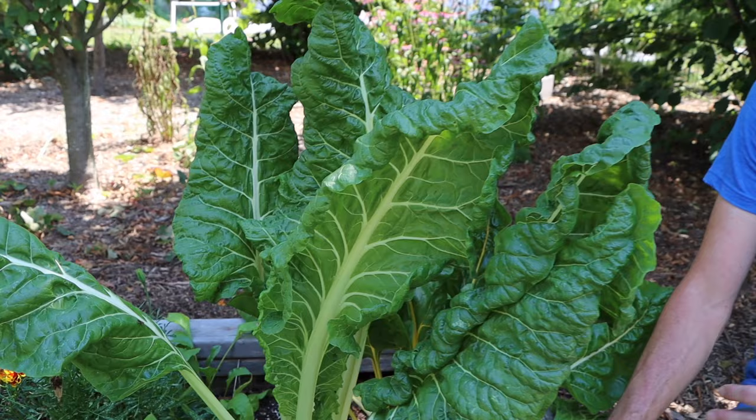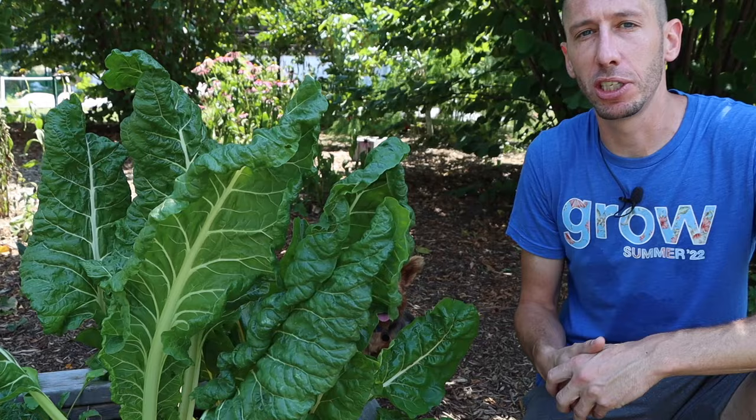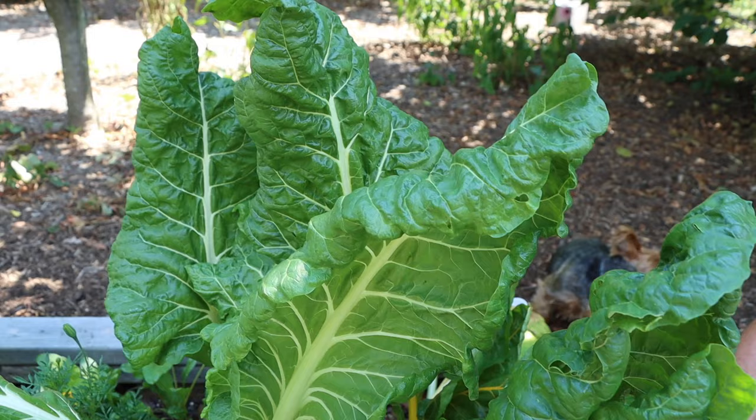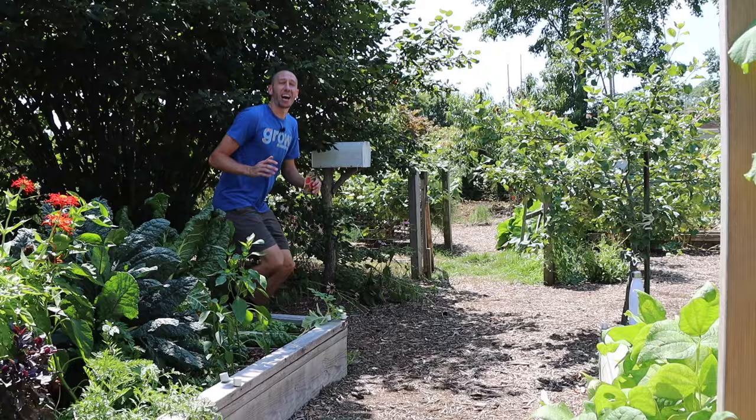The eighth crop you can still plant in August is Swiss chard. If you already have Swiss chard growing, just let it do its thing — it will continue to produce into winter and even through winter if you cover it. If you don't have it planted yet, there's still plenty of time. Swiss chard has no specific tricks — it's relatively easy to plant and easy to grow, so get it in the ground while you still can.